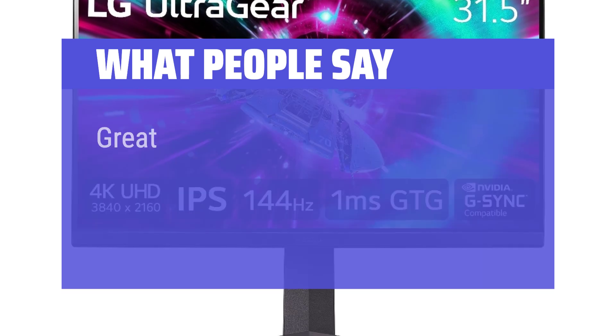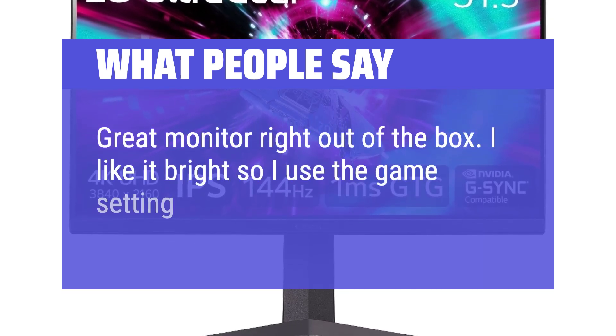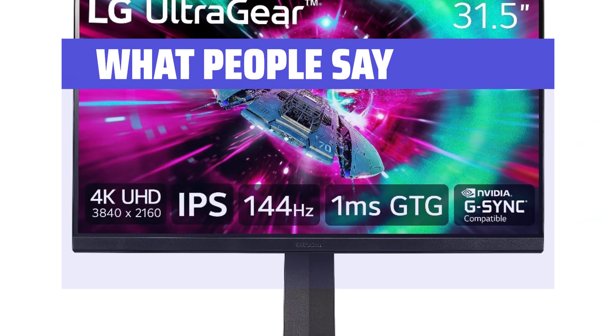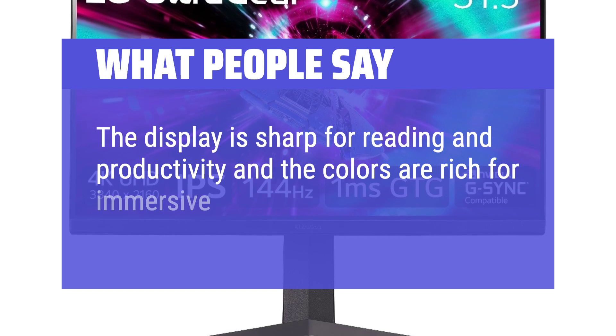What people say: Great monitor right out of the box — I like it bright so I use the game setting too. The display is sharp for reading and productivity, and the colors are rich for immersive gaming.